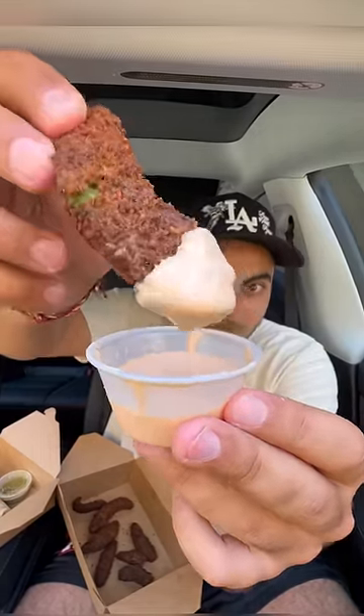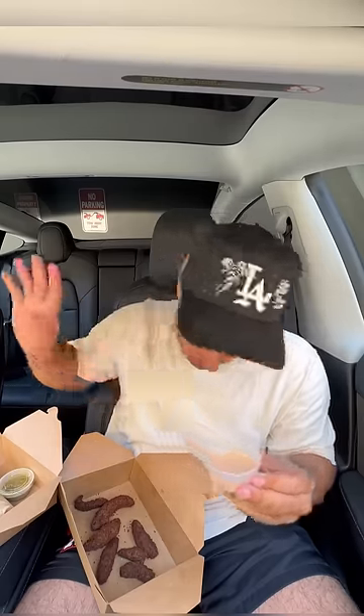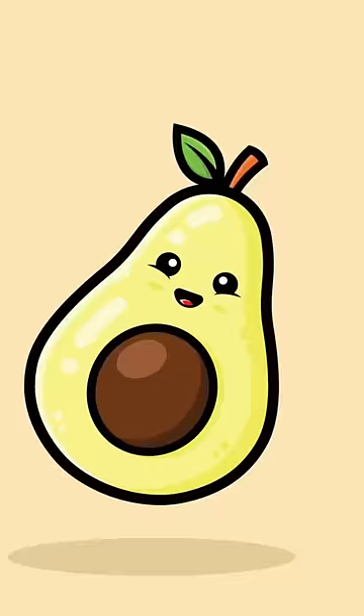I think this is a chipotle aioli. The avocado just disintegrates in your mouth. The breading's light — it's not caked on there. And the chipotle aioli is very well balanced.